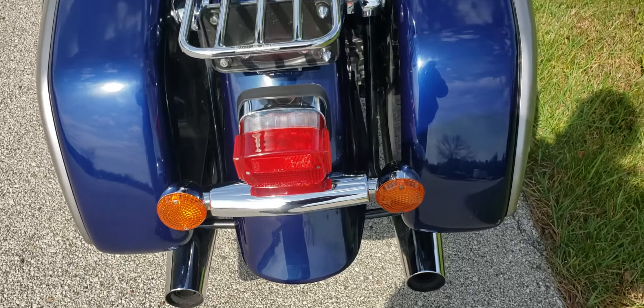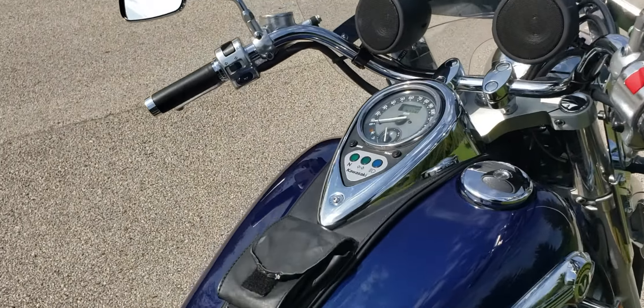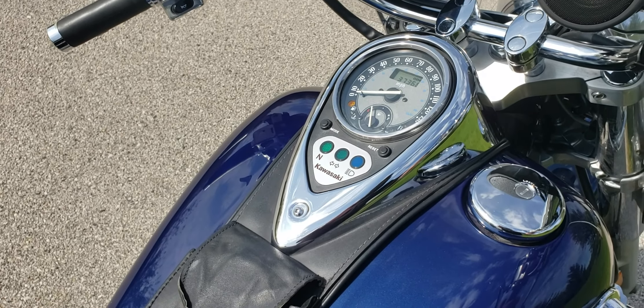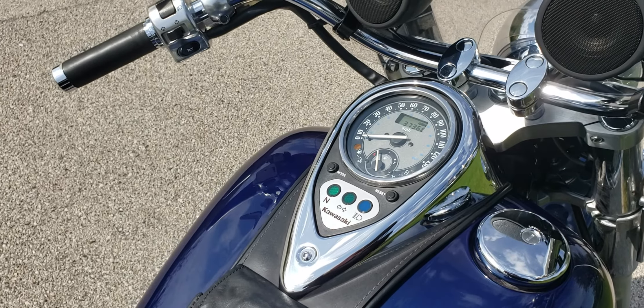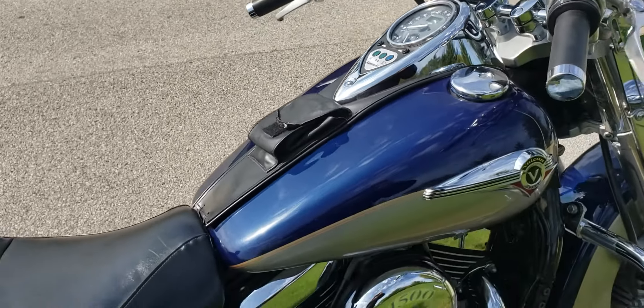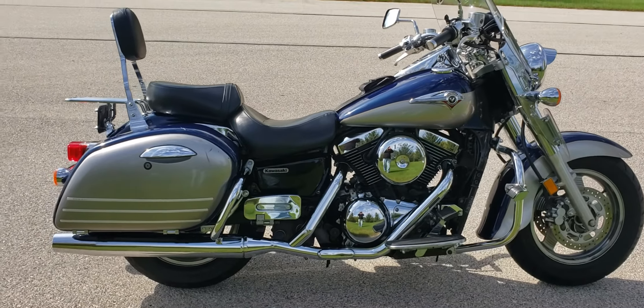Pretty quiet — sort of refreshing in a world of loud motorcycles. I'm starting to like the quiet bikes a little more. Give her a little gas. Bike rides and drives great, in a great price range. Come take a look at it — a lot of great riding left here, so enjoy.